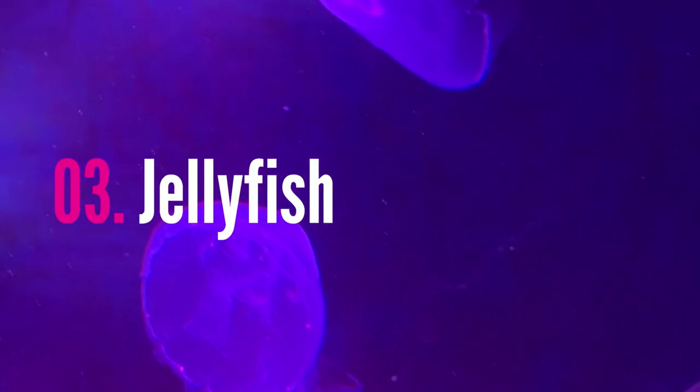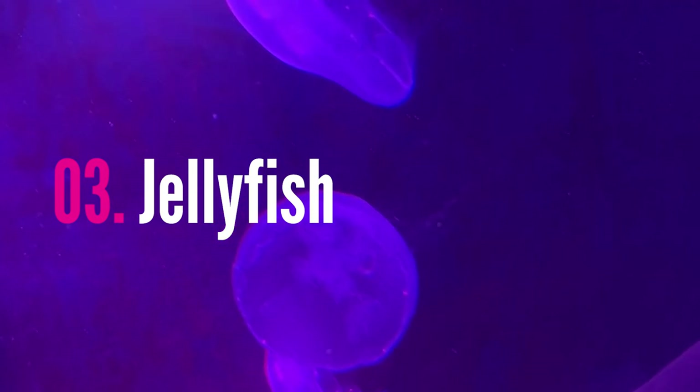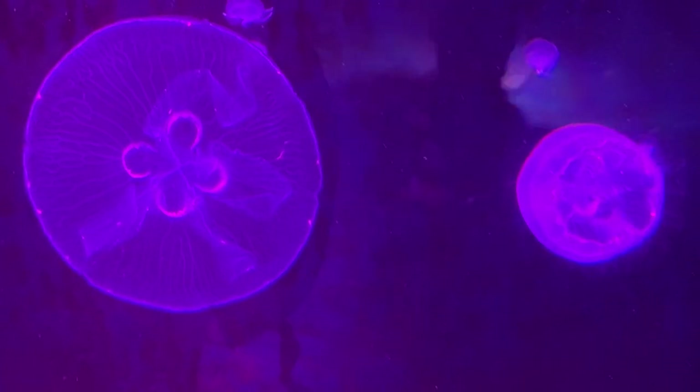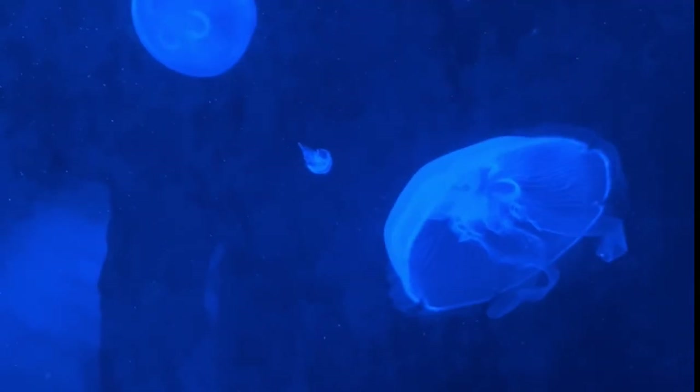The jellyfish are entrancing to watch and their display has a light feature which makes it really cool to see. It takes about an hour to an hour and a half to get around, depending on how long your kids are entranced by these sea creatures.